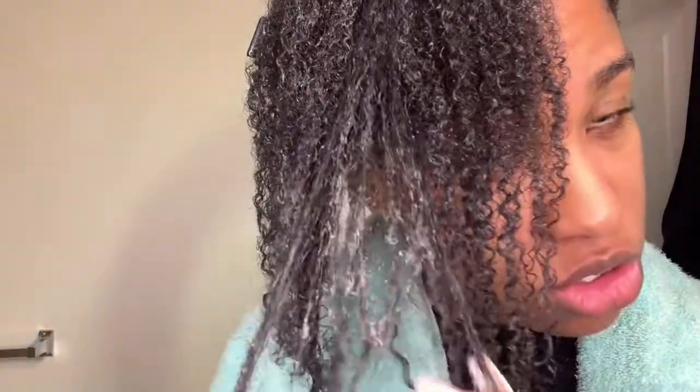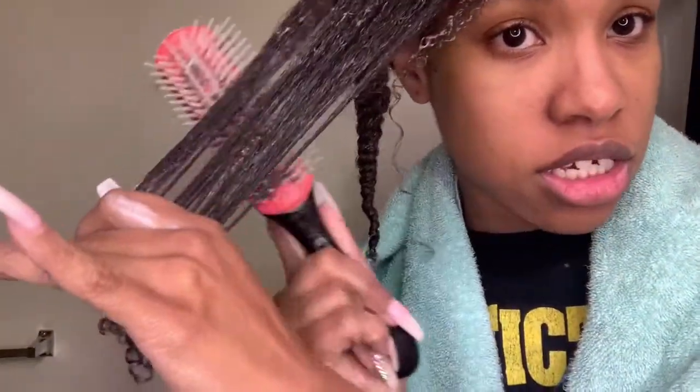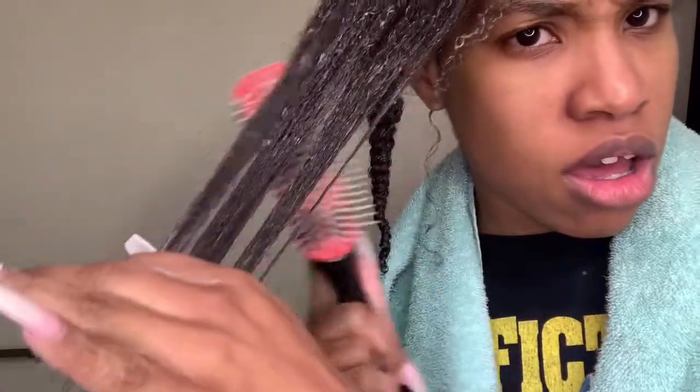After I work it into my hair, here is the true test — we're gonna see if we can detangle. Just like with any styling product, I start from the ends. My hair has not been done since before Christmas, which is a long time. But do you guys see how easily the comb is sliding through my hair? This deep conditioner has slip.